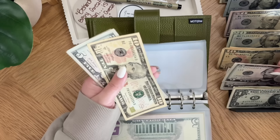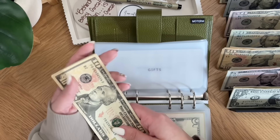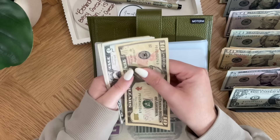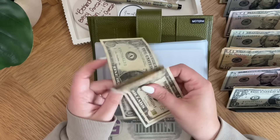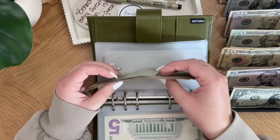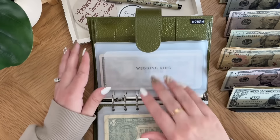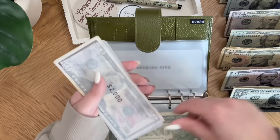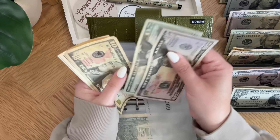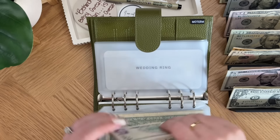Gifts is going to get $5. I already pulled out the cash for the baby shower I mentioned in my last cash stuffing — I like spoiling my friends — so it took a lot of my gift money, and now gifts has $22. Wedding ring is getting $10, so wedding ring now has $2,105 — $2,000 in the bank plus $105 in the envelope.